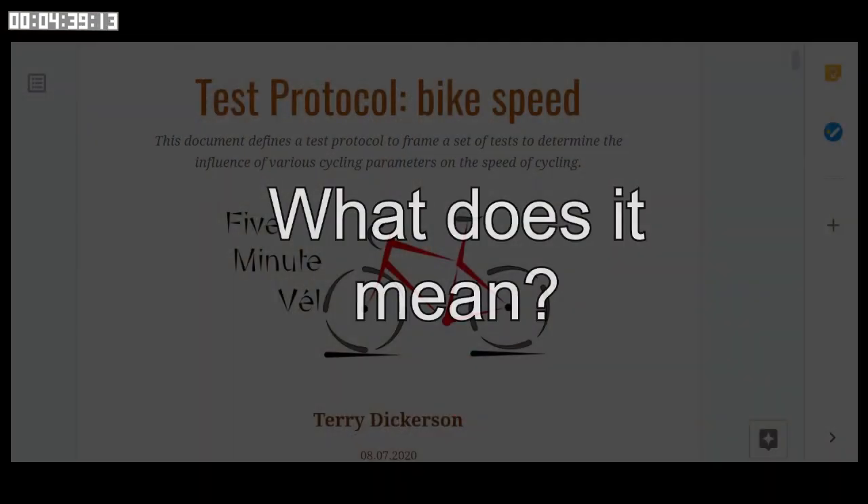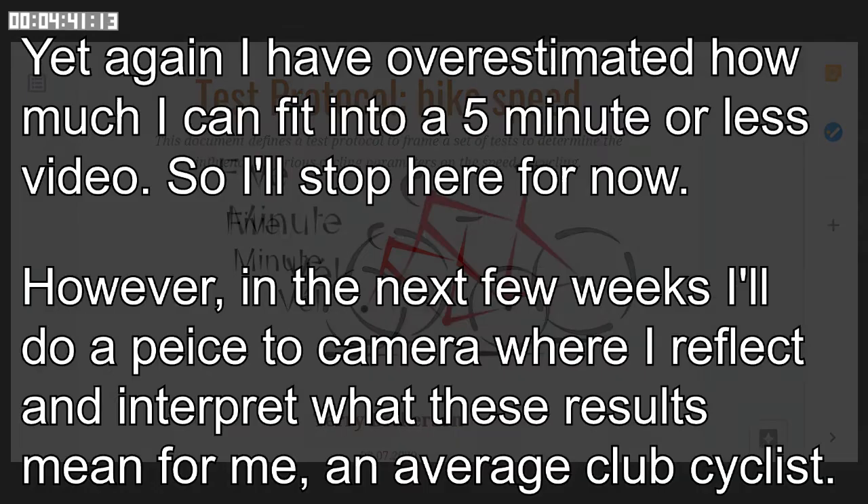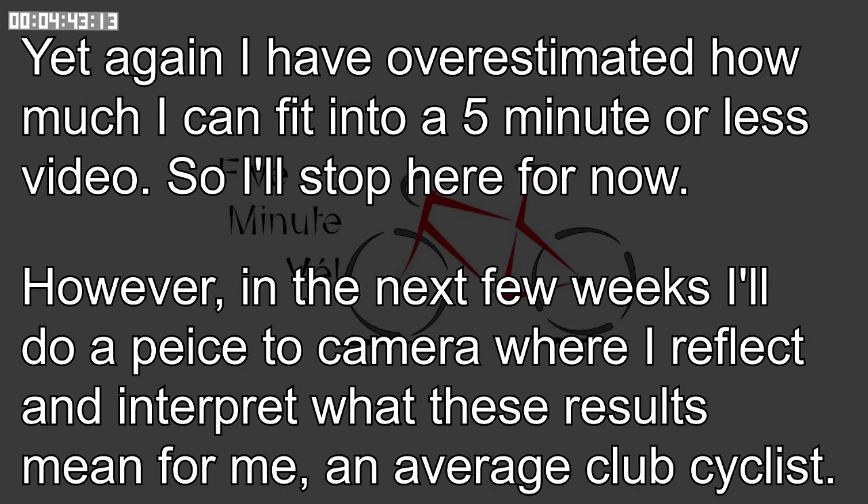I don't know about you, but I consider the difference in speed not that great considering the difference in the bikes. I've not for the first time overestimated how much I can fit into a five minute video, so I'll stop here. However, over the next few weeks I'll create a new video where I'll reflect on and interpret what these results mean for me, an average club cyclist.